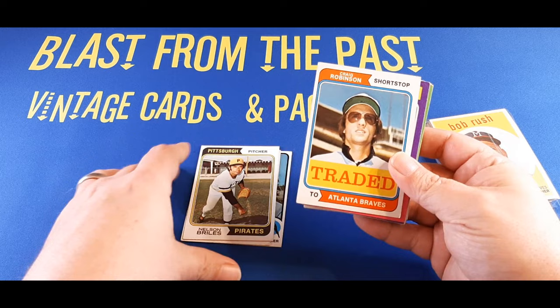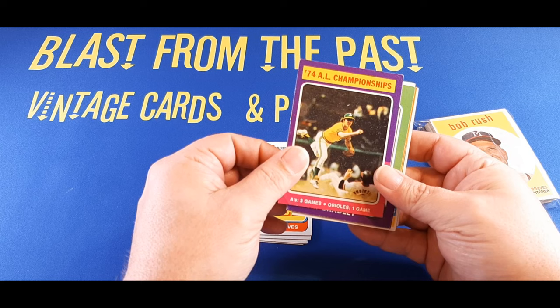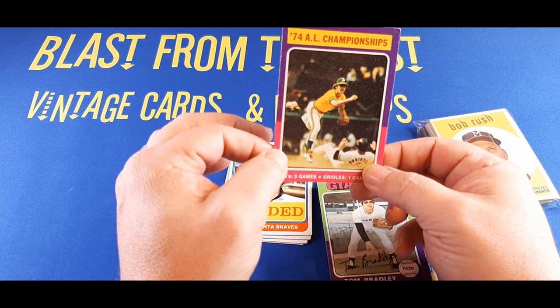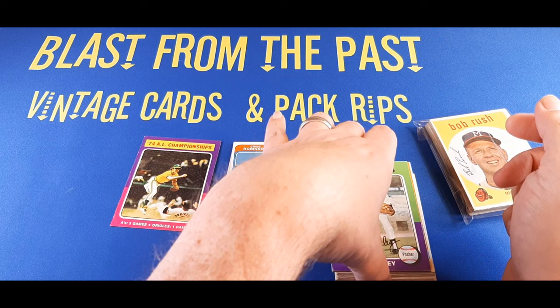And we got a 1975 Topps AL Championships card from the A's and Orioles, game three. That's pretty cool. Tom Bradley behind that. We'll set that down and take a look at the back of this one real quick — I think it has a little ding. That's Brooks Robinson of the Orioles there on the front. I can't remember who the shortstop is. It does have a little mini ding there. That's pretty cool.